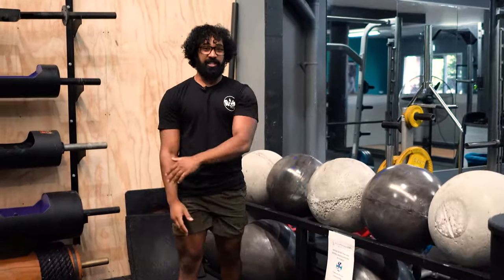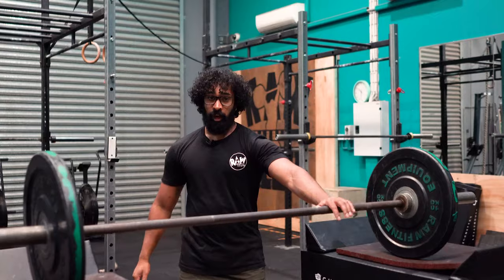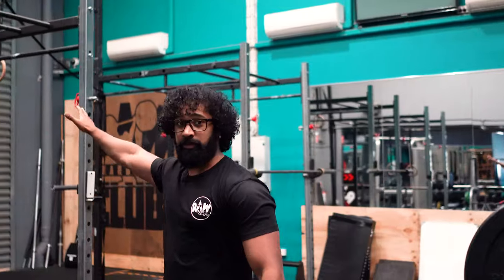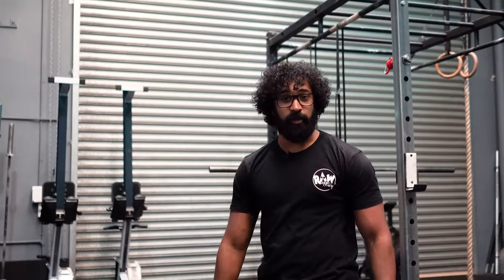Guys, as you can tell I'm so excited to talk about our equipment — and it's not done yet. Obviously weightlifting is still our mainstay, so we still have plenty of room for that, and now we have heaps of room for calisthenics and gymnastics as well as all of our conditioning equipment.